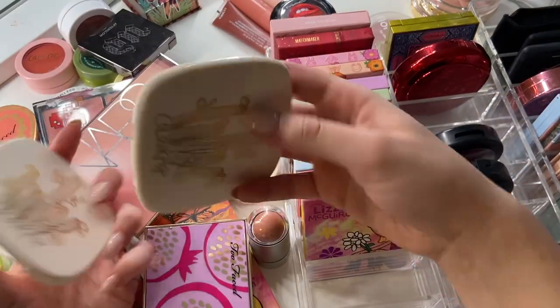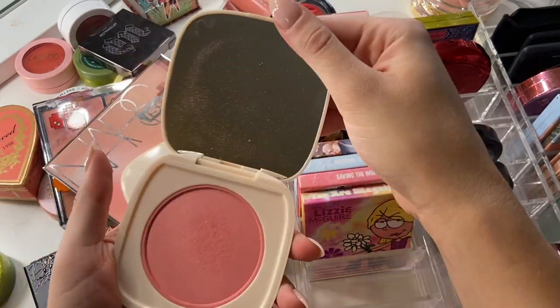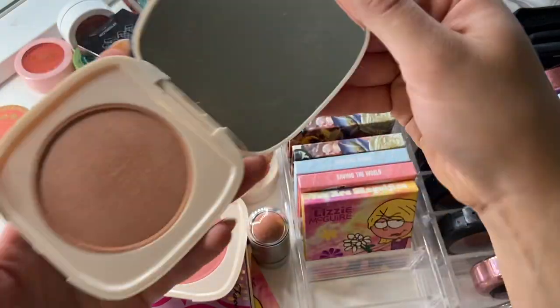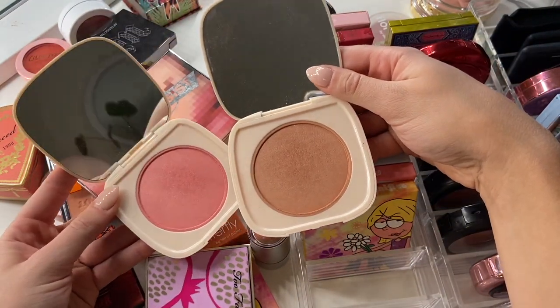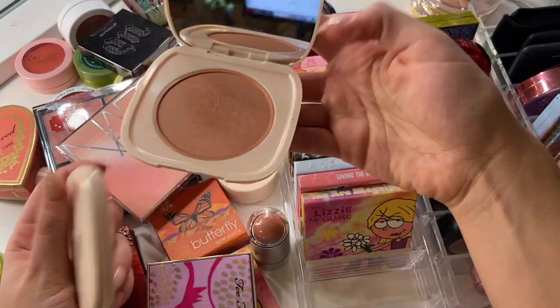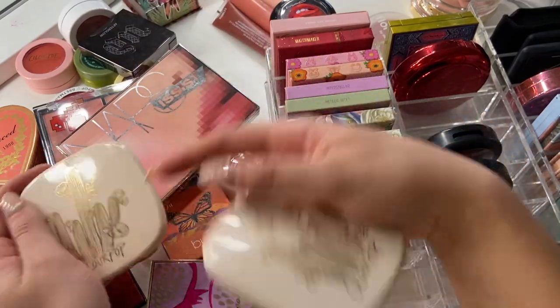I have two ColourPop blushes — On the Horizon and Crossroads. I can't even remember what On the Horizon looks like. Okay, it's just a pink. And Crossroads is more of a nude. I think I'm going to get rid of On the Horizon because I can't even remember the last time I used it. Crossroads at least I can remember using and liking, so I'm going to keep Crossroads and get rid of On the Horizon.